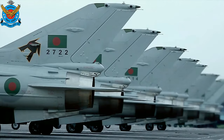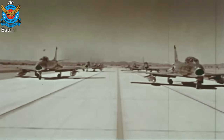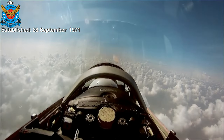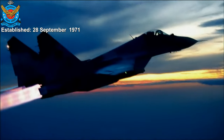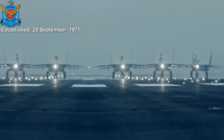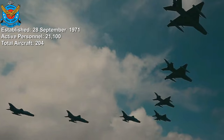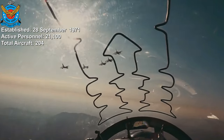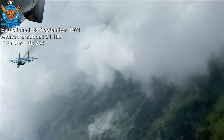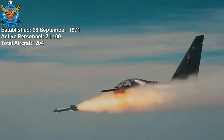The Bangladesh Air Force is the aerial warfare branch of the Bangladesh Armed Forces. It was established on 28th September 1971. Its primary mission is to protect the country's airspace, defend its territorial integrity, and support the ground forces. The Bangladesh Air Force consists of 21,100 active personnel and 204 aircraft. How capable is the Bangladesh Air Force? Let's find out.